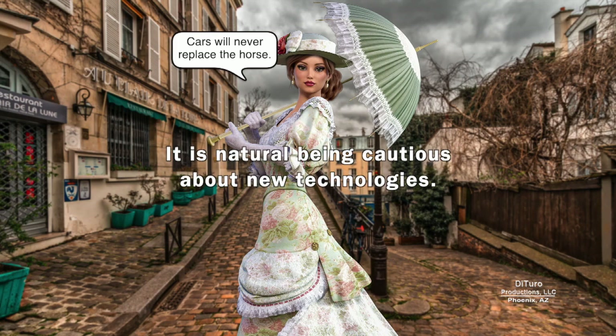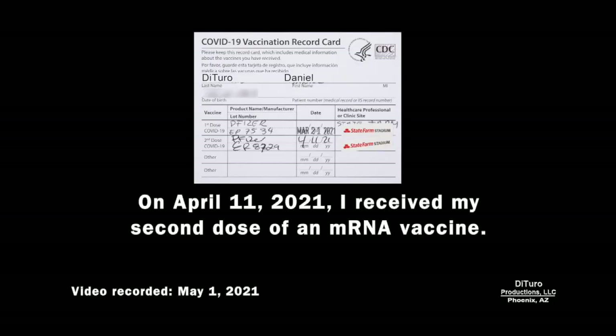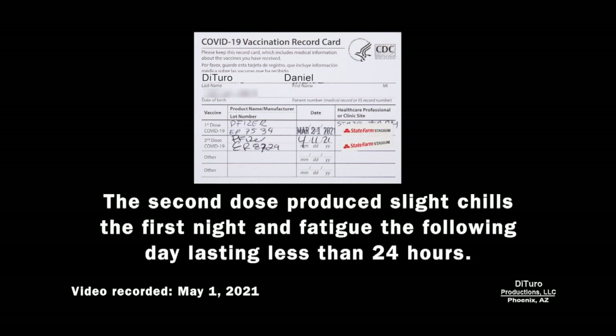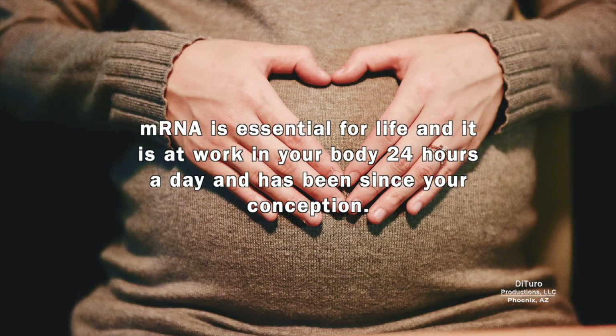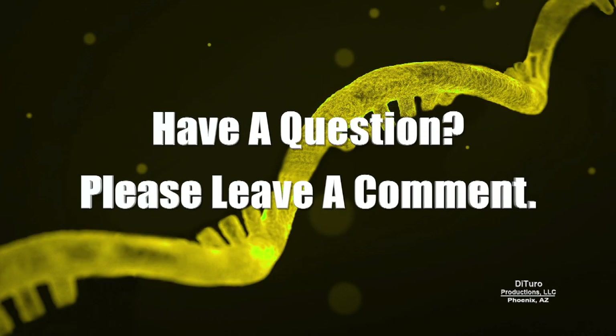It's natural to be cautious about new technologies. I was concerned about the safety and side effects of the mRNA COVID vaccines. On April 11, 2021, I received my second dose of an mRNA vaccine. The only side effect after the first dose was a sore arm for less than 24 hours. The second dose produced slight chills the first night and slight fatigue the following day, lasting less than 24 hours. mRNA is essential for life and it's at work in your body 24 hours a day, since your conception. Please leave a comment if you have any questions. Thank you for watching.